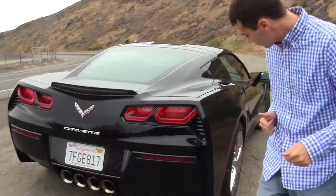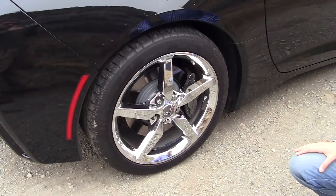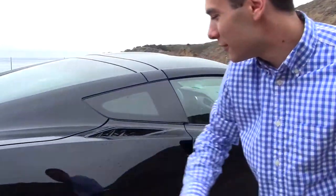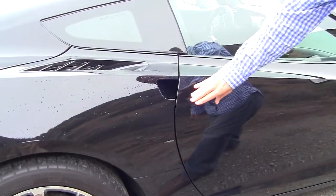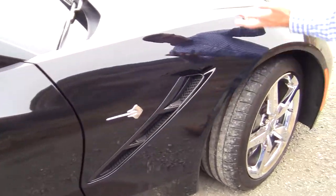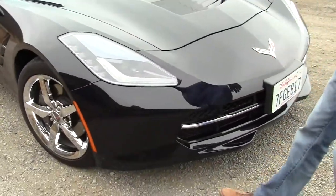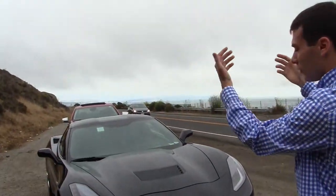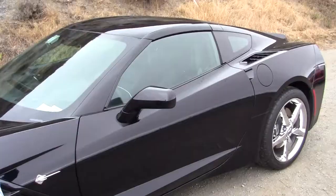These two exhaust pipes have baffling in them, and when you put it in sport or sport track mode, they open up and it goes even louder than normal. Coming along the side, we have these really extraordinarily shiny wheels — 19-inch wheels. No real door handle, very nice. Stingray badge, that looks amazing. Front headlamps, nice LEDs. The hood opens from the back to the front instead of the front to the back, so that's kind of interesting.